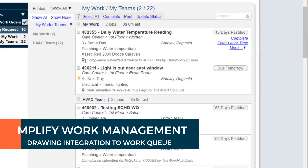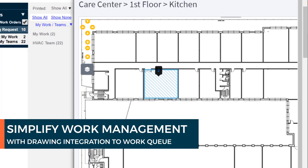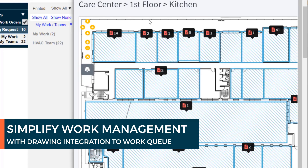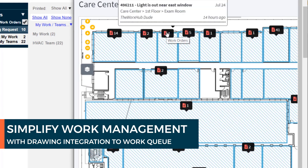Simplify the day-to-day of work management and ensure staff are up to speed on where their work is located by integrating floor plan visuals into their work queue. Use simple toggles to see other work nearby and optimize work assignments by location.